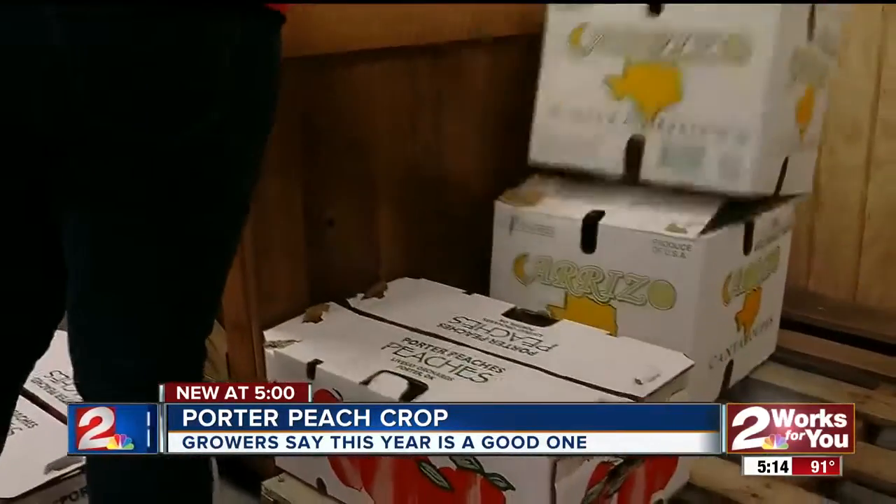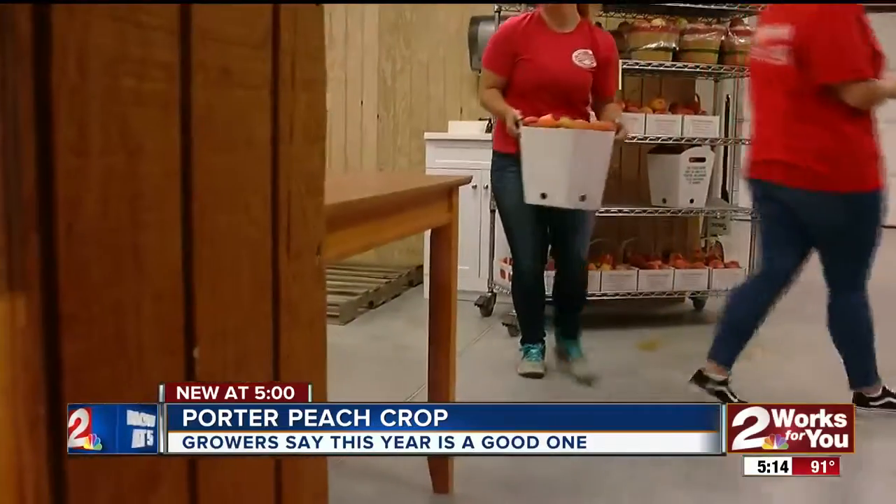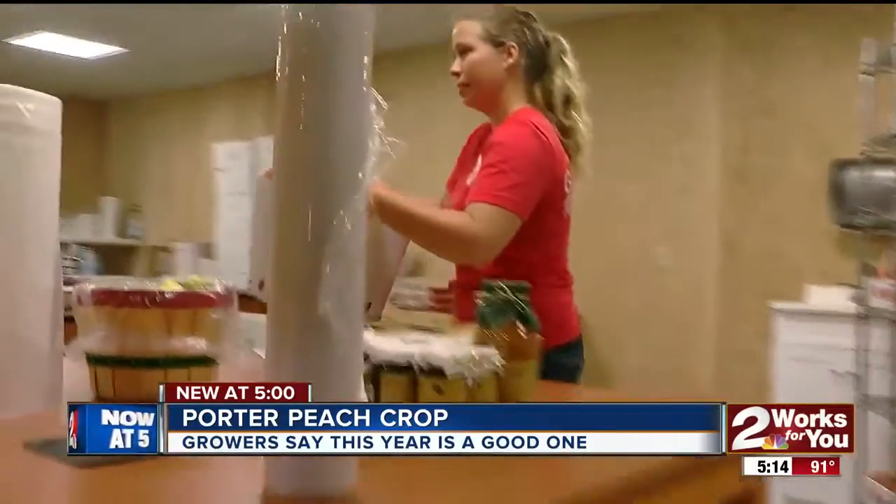And it's two works for you, reporter Lisa Jones. Tell us the family providing us with those unbelievable peaches is celebrating this year. This time of year, employees at the Peach Barn in Porter work hard to keep the shelves stocked.